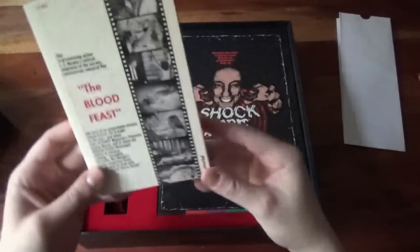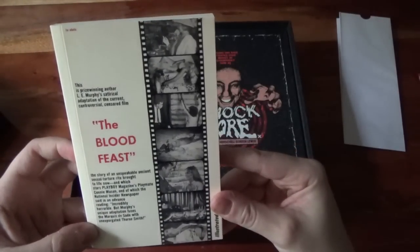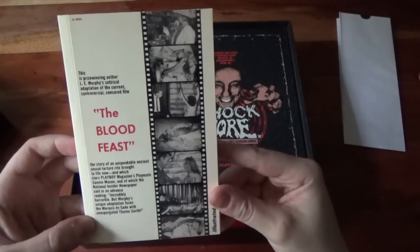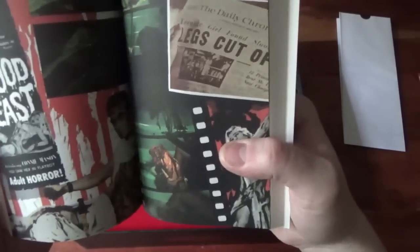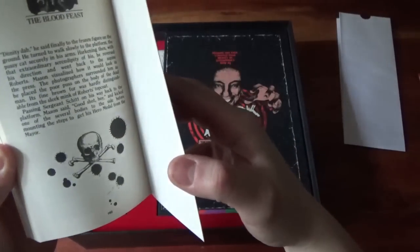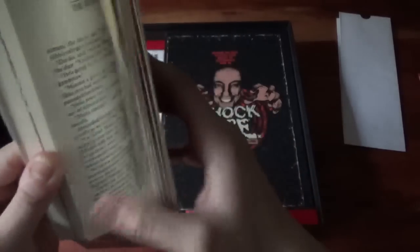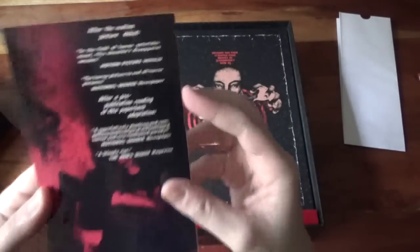We've got the novelization of Blood Feast — 'The Blood Feast' by L.E. Murphy. It's described as a satirical adaptation of the current controversial censored film. There are a few pictures inside as well in a real photo format, and there's a poster in there too. The book is about 160 pages — that's fantastic. There are a few reviews on the back from various outlets.